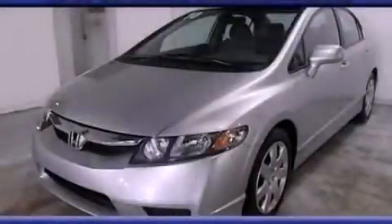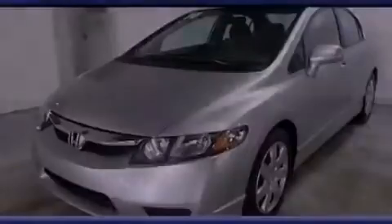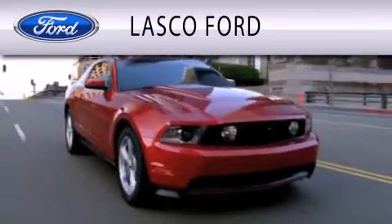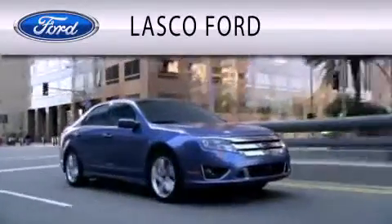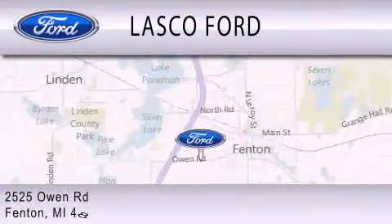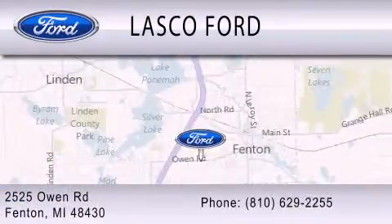Stop by today and test drive this automobile for yourself. Lascaux Ford is dedicated to doing everything possible to ensure that the experience you have selecting your vehicle is as pleasant as possible. We're located at 2525 Owen Road in Fenton.